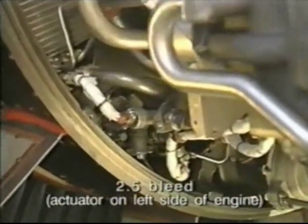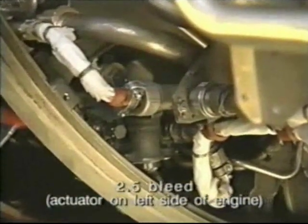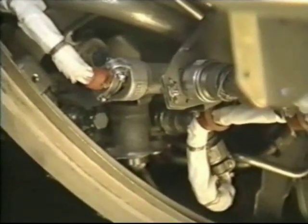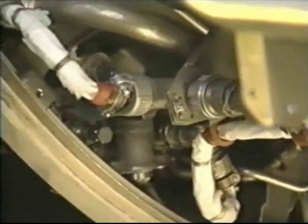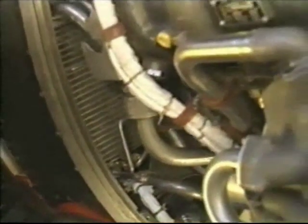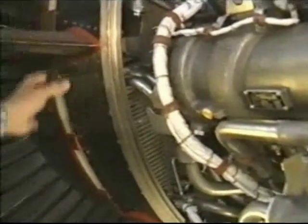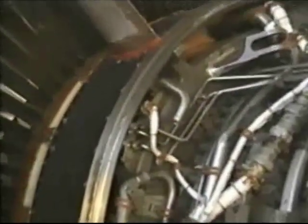Another feature designed to improve engine stability is the 2.5 bleed, located between the low-pressure and high-pressure compressors. It is controlled by this actuator. The FADEC varies 2.5 bleed position dependent on engine thrust and flight condition to maximize surge margin. The bleed actually wraps around the entire engine and exhausts into the fan duct through these slots, which also wrap around the engine.